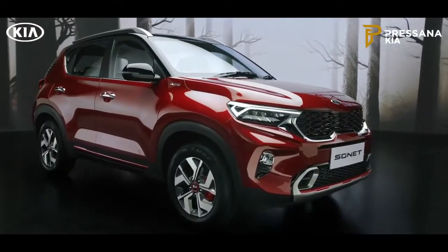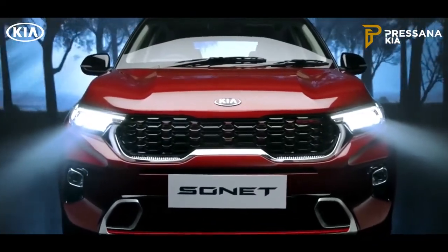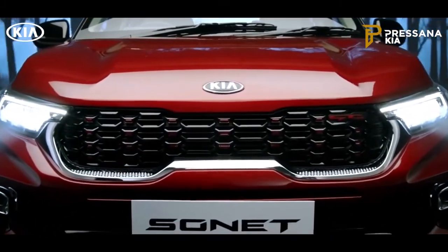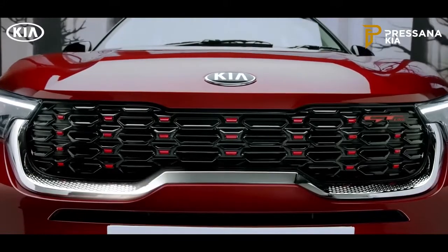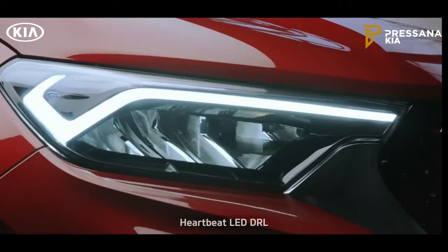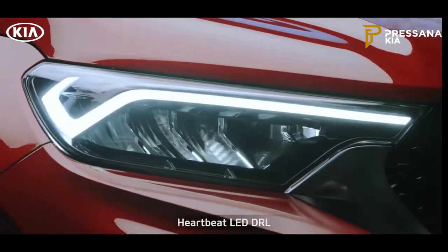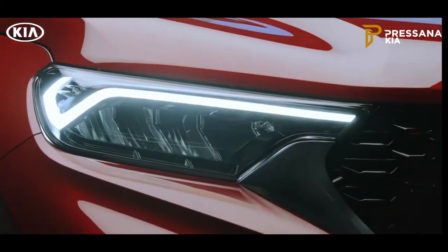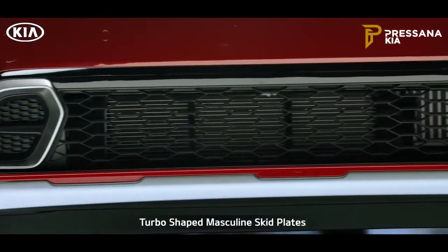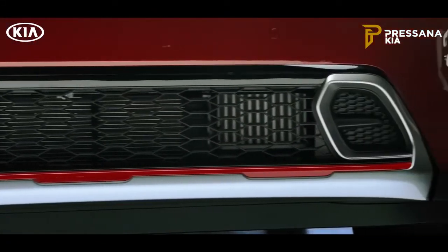The elegant front profile has a captivating facade with Kia's signature tiger nose grille, symbolizing majestic beauty. The meticulously designed radiator chrome grille with diamond knurling pattern and heartbeat LED DRL adds a touch of impeccability to the design. Crown jewel LED headlamps and turbo-shaped skid plates render a sporty appearance.